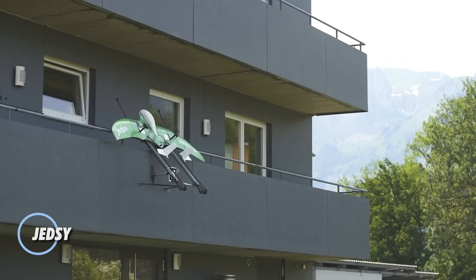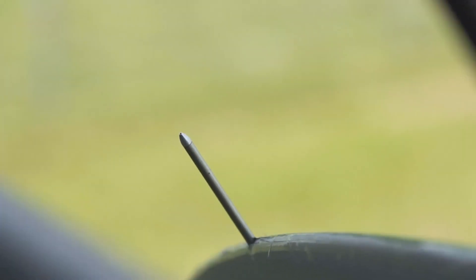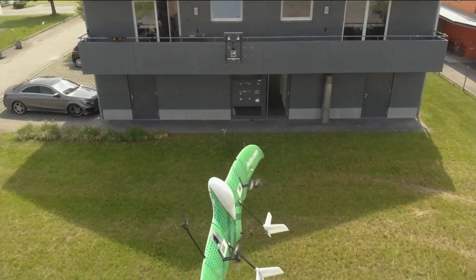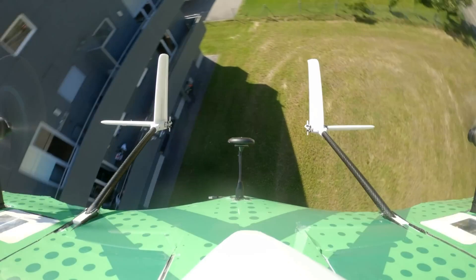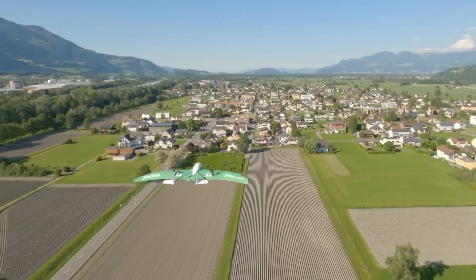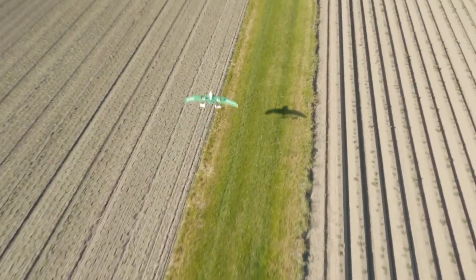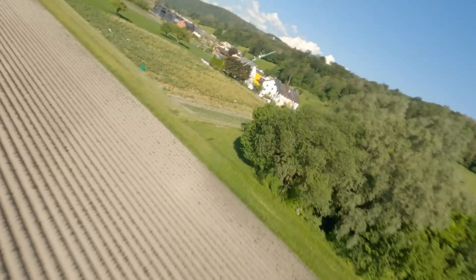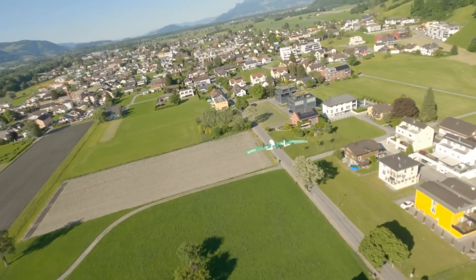The drone delivery industry is rapidly evolving, with projections estimating a market value of $54 billion by 2028. At the forefront of this revolution is Swiss-based JEDSI, a company making significant strides with its innovative delivery solutions. JEDSI offers three versatile delivery methods: the drone can land directly at the recipient's location, connect to a specially designed frame mounted near a window, or deploy the package via parachute for a soft landing. With a top speed of approximately 144 km/h, a range of 100 km per charge, and ultra-quiet operation at just 30 decibels, JEDSI drones are engineered for a wide range of applications, from e-commerce to critical medical deliveries.